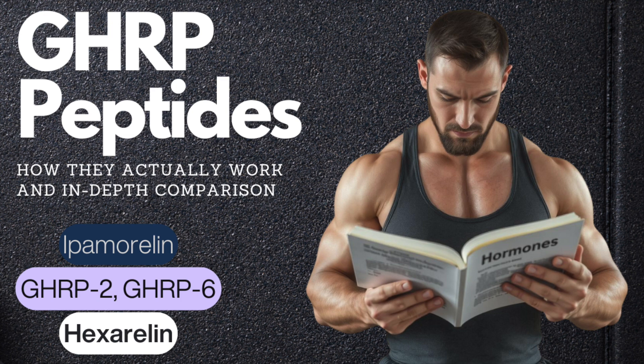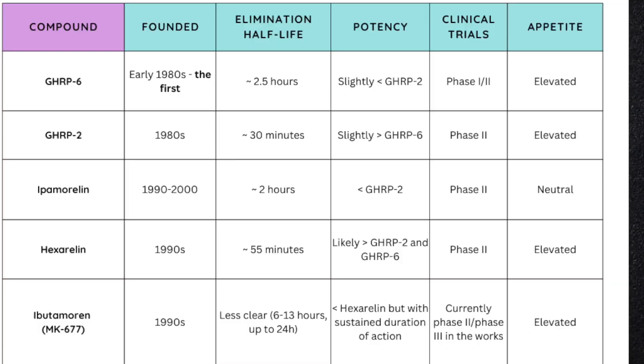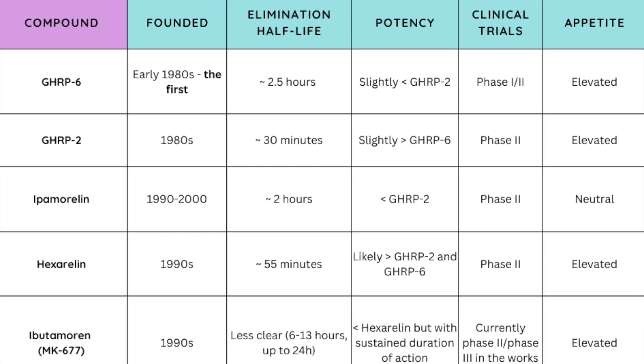Saying what will happen precisely when taking these peptides is very tough, and understanding ghrelin's precise relationship with somatostatin is still a point of controversy. The recreational use of these peptides differs from the clinical applications in which they were investigated. Now let's dive into the graphic I developed. Our categories are: approximate discovery date, elimination half-life, potency comparisons, extent of clinical evaluation, effect on appetite, and risks of this family in general. Individual differences in metabolism are affected by age, weight, and other factors.